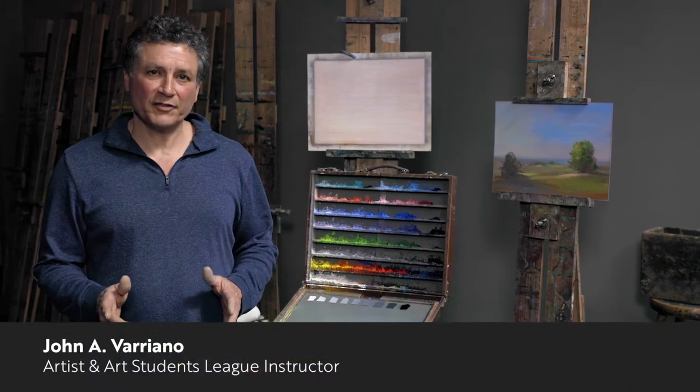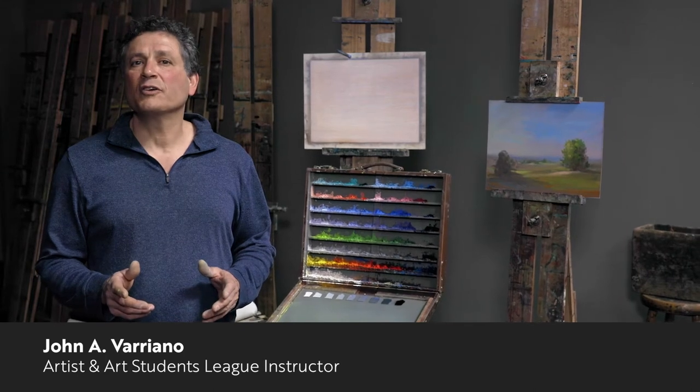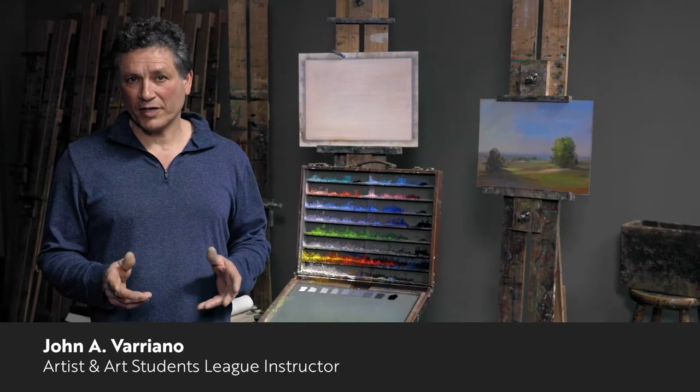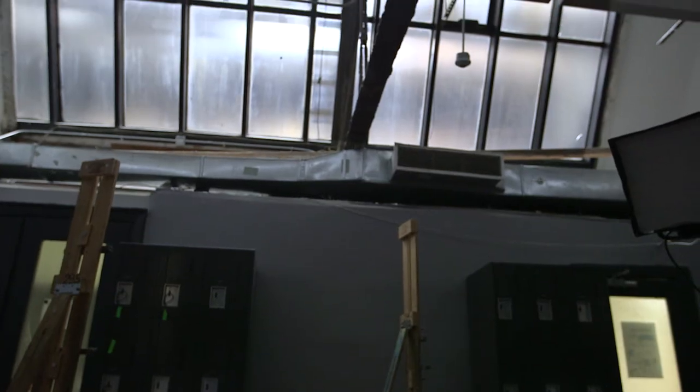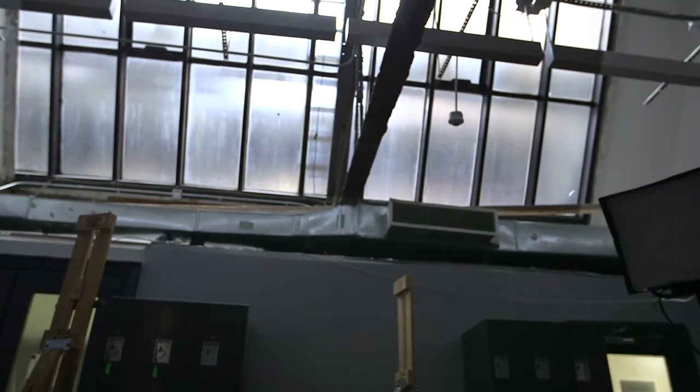Hello, and welcome to the Art Students League of New York. My name is John Variano, and I'm an instructor of painting and drawing here at the League. I'm standing here in Studio 7, a legendary space at the League, renowned for its beautiful north light.